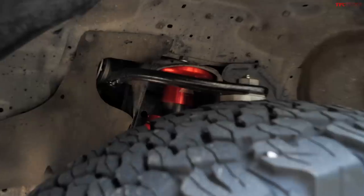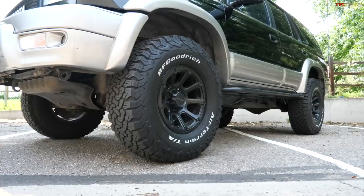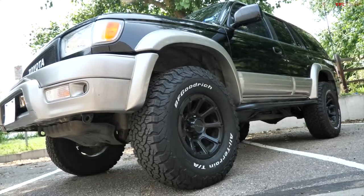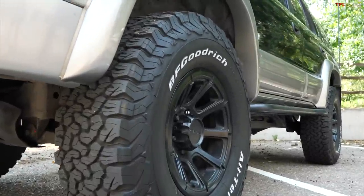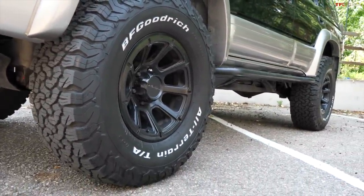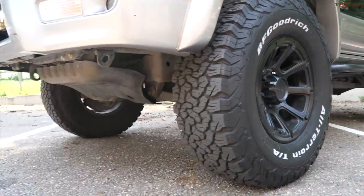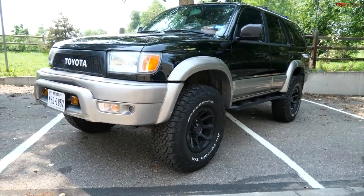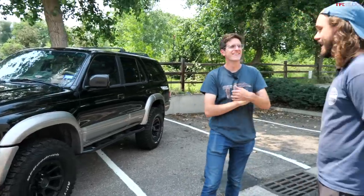So talk to me about the first thing you did. You bought it bone stock — what was first? I threw it on some Bilsteins and some wheels and tires. They were smaller tires than what I currently have, but the same wheels and also a KO2. They were a little smaller for my taste, especially when I threw on the Bilsteins. I ran the Bilstein 5100s as the struts with the stock coils, and then I did a Daystar inch-and-a-half coil spacer kit — just a polyurethane puck. That was a sub-thousand dollar lift as a college kid; that was really my budget at the time.